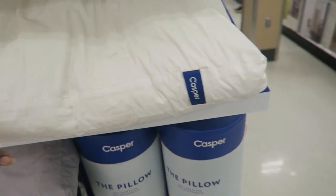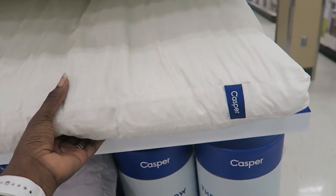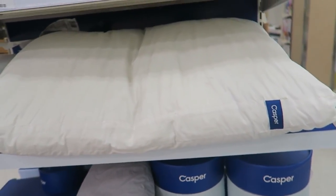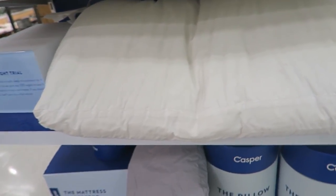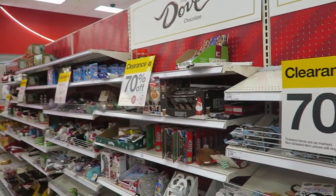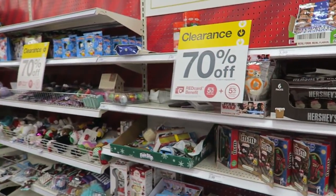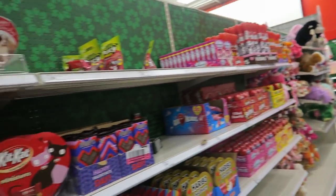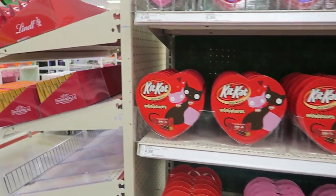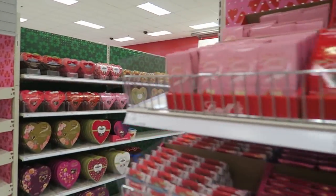Some of you have recommended the Casper pillow but it seems kind of thin — my neck is going to be like this and it's going to be painful to straighten up in the morning. I need it to be a certain thickness. Have any of you tried it? Leave a comment below and let me know. The Valentine's Day candy is 70% off — that's what they get you with. By the time Valentine's Day comes this candy is going to be all hard.